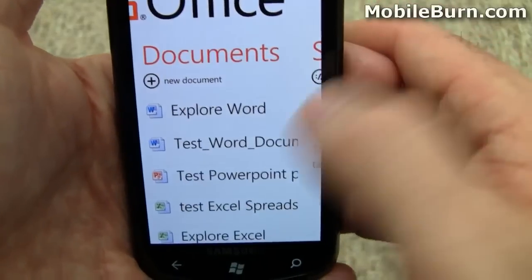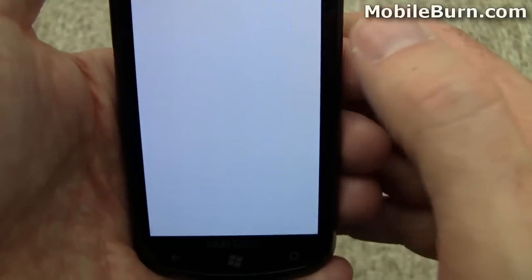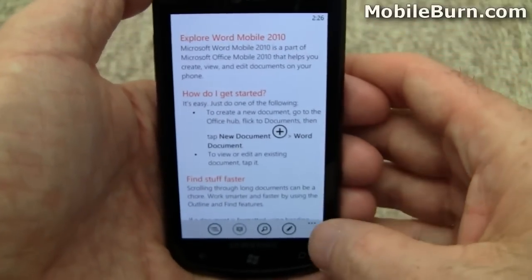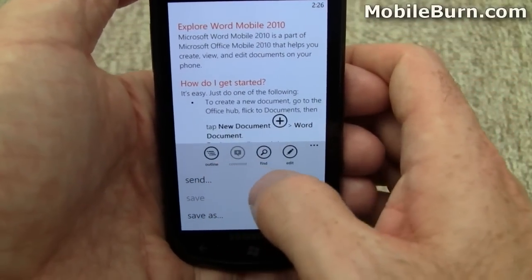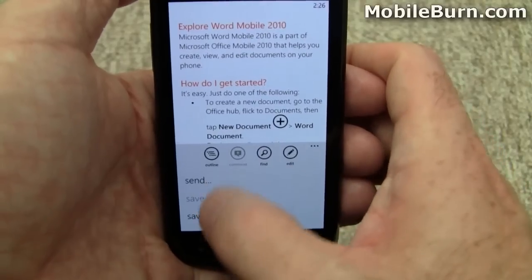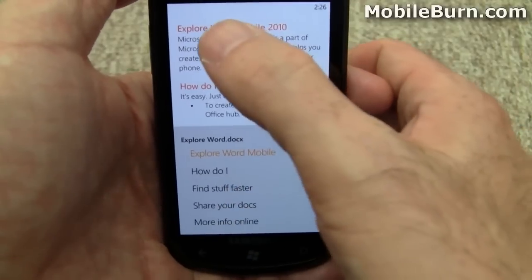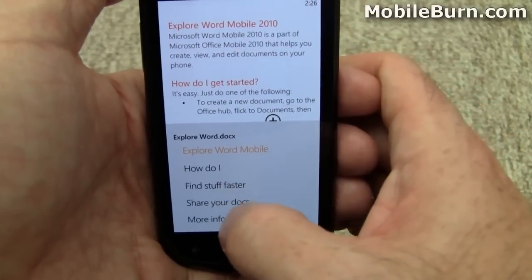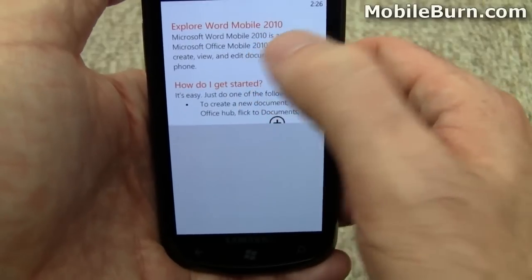I'm going to say no to the save, but I do want to show you one last thing. Go into — tap on this more button here. Notice the labels show up for the buttons, a couple extra commands, but I want to show you the outline. It pulls up based on formatting and stuff like that, so you can quickly jump to various parts of the document. Kind of cool.